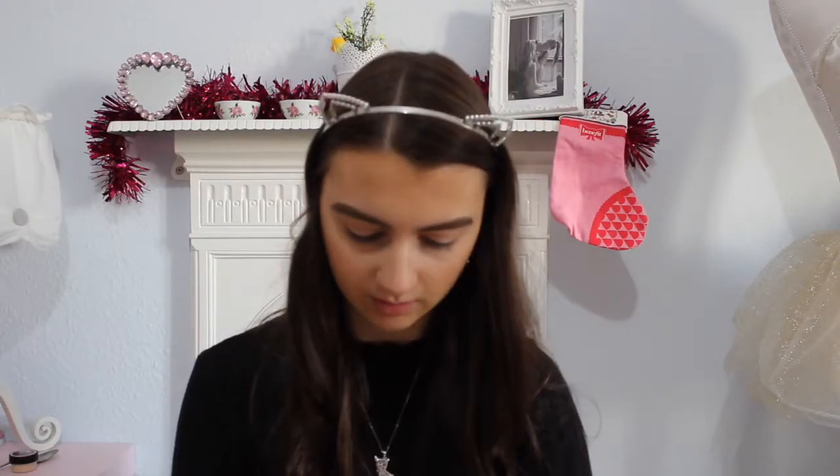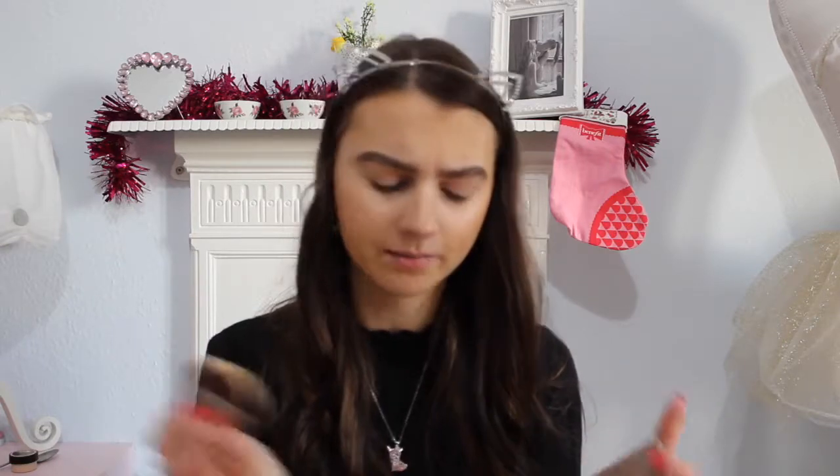For highlighter I'm going to use my Urban Decay — it's a nice sparkly shimmery one, perfect for Christmas. I'm debating whether to do red lipstick or not, but it's Christmas so you have to do red lipstick, right? So probably yes, but it means going downstairs to get it.